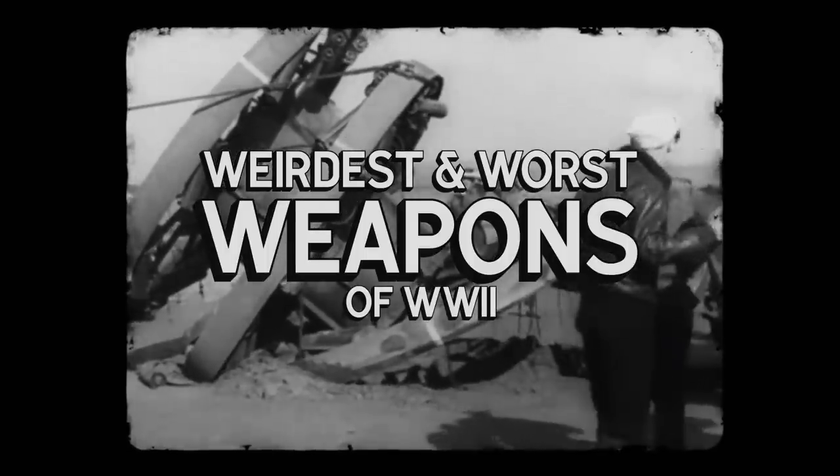World War II brought about some amazing advancements in military technology, but for every effective new weapon, there were bound to be a few duds. Here are six of the weirdest and worst weapons of World War II.